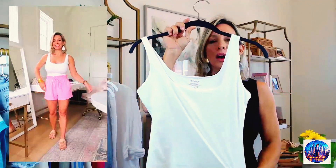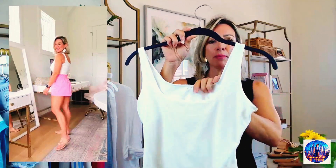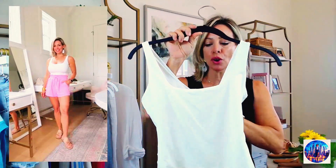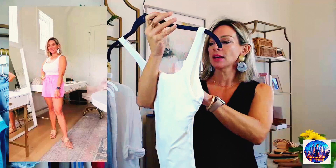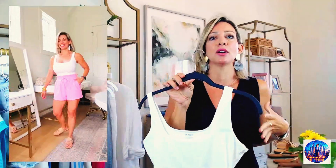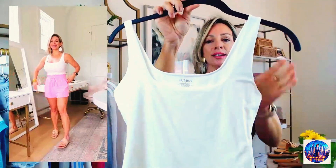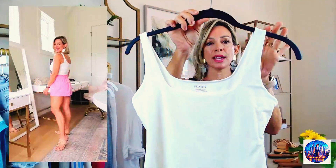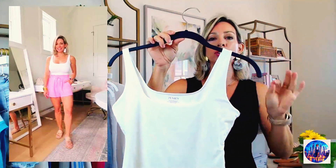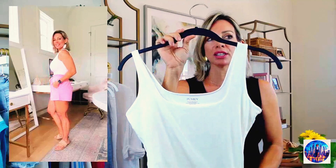I paired it with those pink shorts just so you can see how it looks together. It's under $20 and you are going to want more of these. I sized up to a small so they wouldn't be skin tight on me, but they do fit true to size. This is just the one with the scoop neck tank style — you can wear it with shorts, with jeans, or make it a layering piece. Lots of versatility.